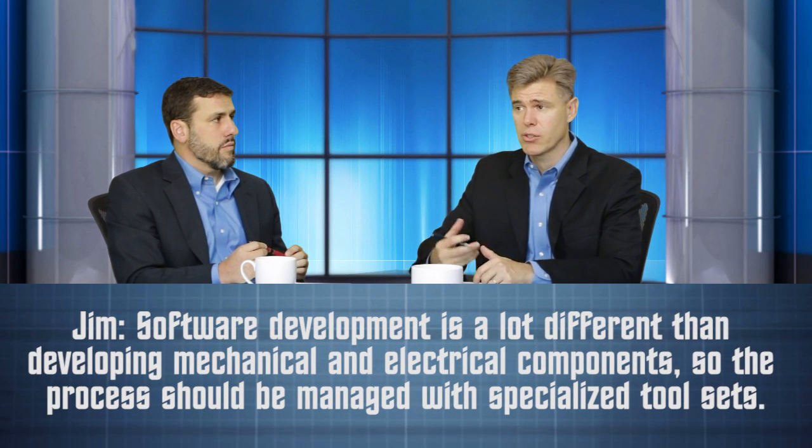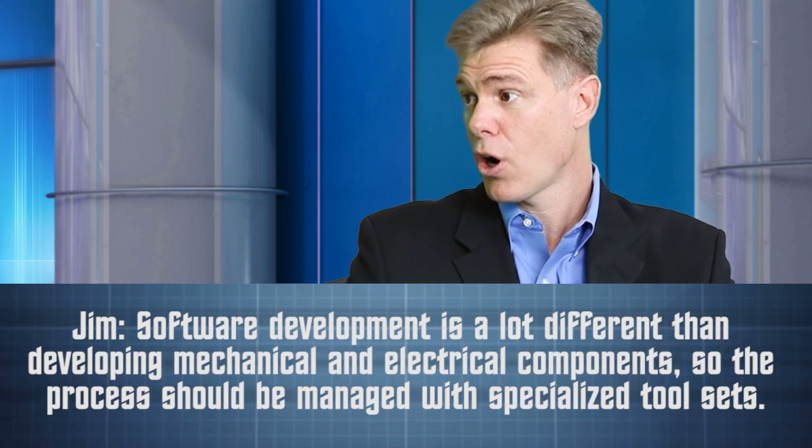I think differently. The tools available for developing software today are very specialized. There are a lot of differences in developing software versus developing mechanical and electrical components. Take change management: software iterates much more quickly, so the lifecycle is different even though it needs to fit into a broader change paradigm with mechanics and electronics. There's much more of an iterative process. The tools that are out there already work, there's a lot of investment in them, and we're going to see a federated environment with different paths for different disciplines. Software is going to be further outside for a lot longer.